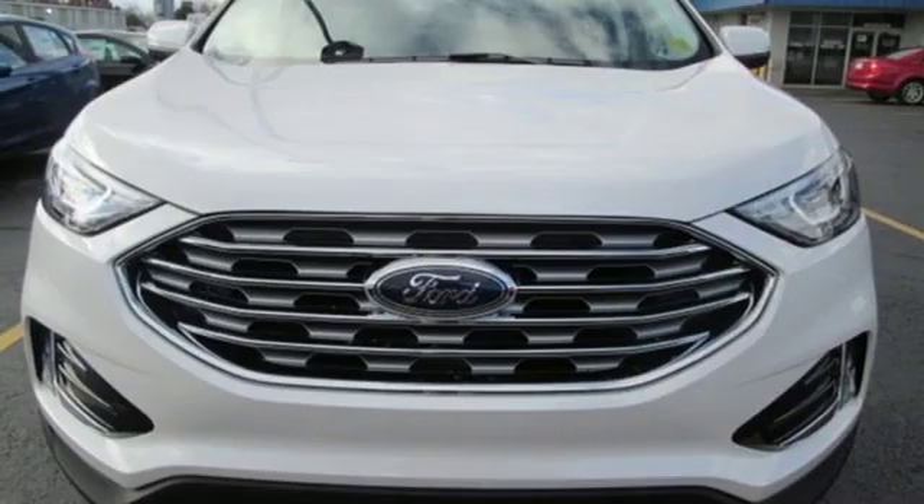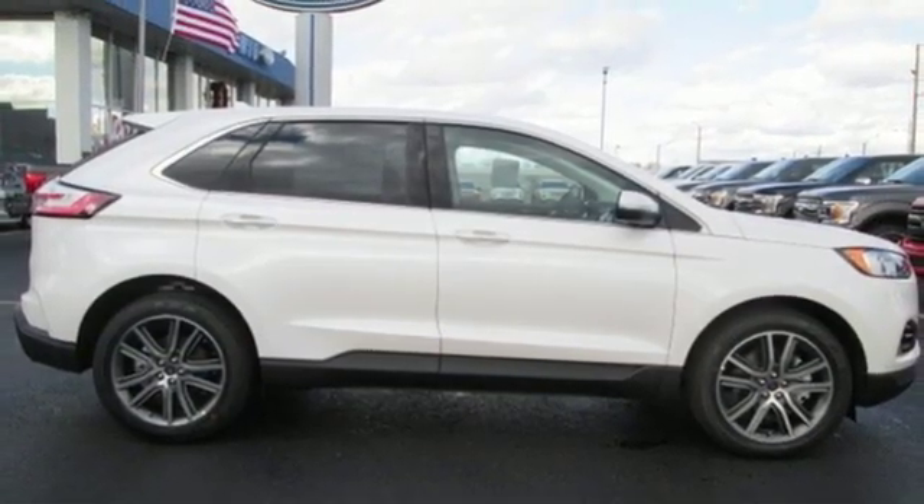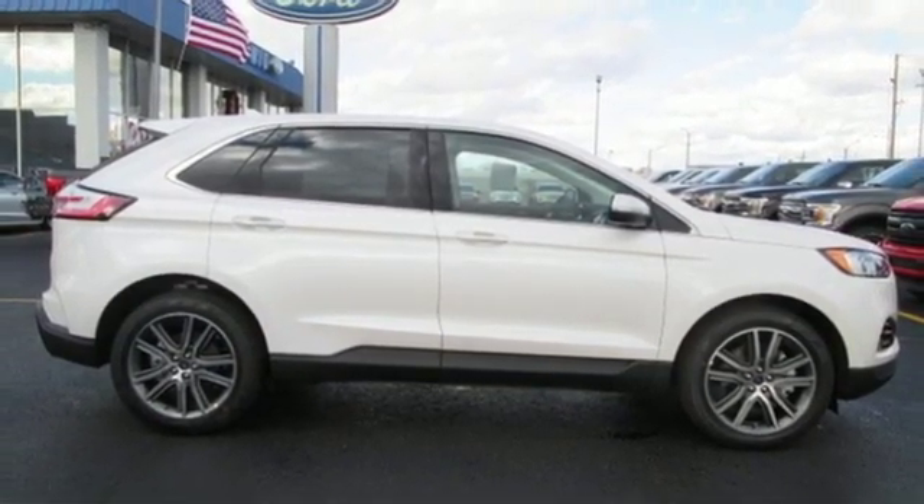External memory control, active grille shutters, remote engine start, and power heated mirrors. Hurry in today and see it for yourself.